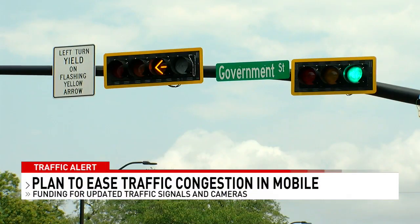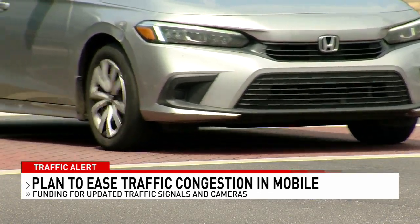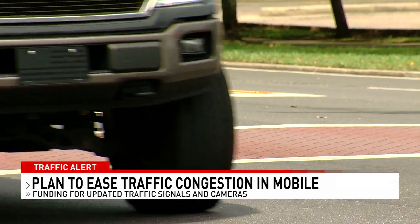Tonight we're looking at the massive efforts underway to ease congestion in the Mobile area. More and more traffic signals are coming online so traffic engineers can fine-tune the timing, which means less time sitting at red lights.